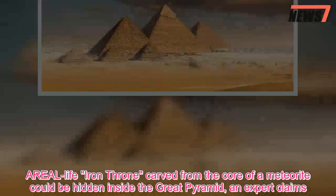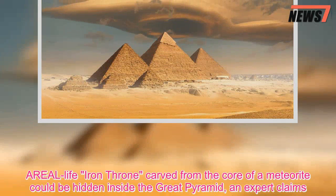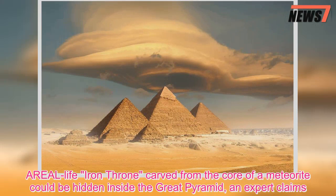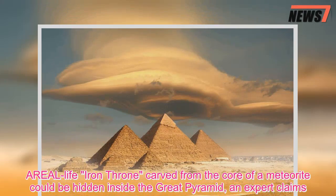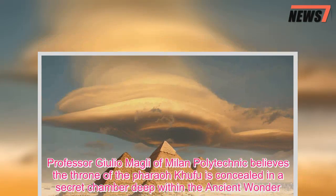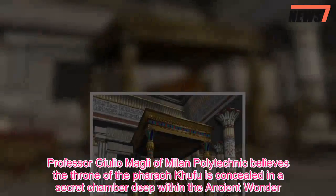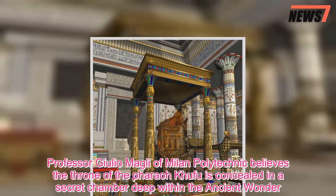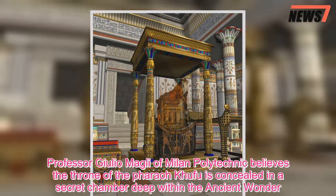A real-life iron throne carved from the core of a meteorite could be hidden inside the Great Pyramid, an expert claims. Professor Julio Magli of Milan Polytechnic believes the throne of the pharaoh Khufu is concealed in a secret chamber deep within the ancient wonder.